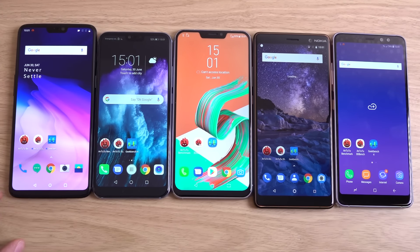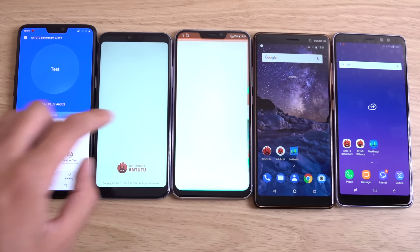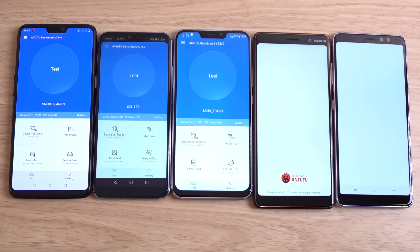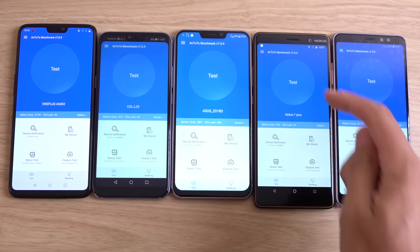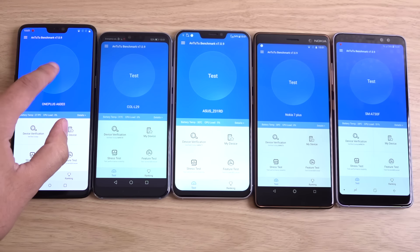Let's see the Antutu here. We're going to run this 3D benchmark and see how the GPUs compare. Snapdragon 845 in the Zenfone, Kirin 970 in the Honor 10, 845 in the OnePlus, and then a Snapdragon 615 or 625 or something more mid-range in the Nokia, and an Exynos 7 series mid-range in the A8. So let's go.